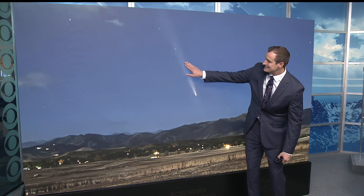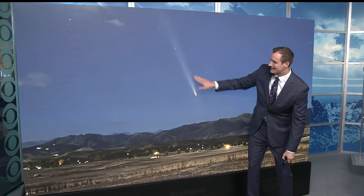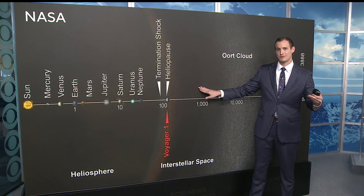A unique feature is this icy tail on it. It got it when it was slingshotted around the sun — the icy comet saw some sublimation occur. So in turn, you get an icy trail facing away from the sun.